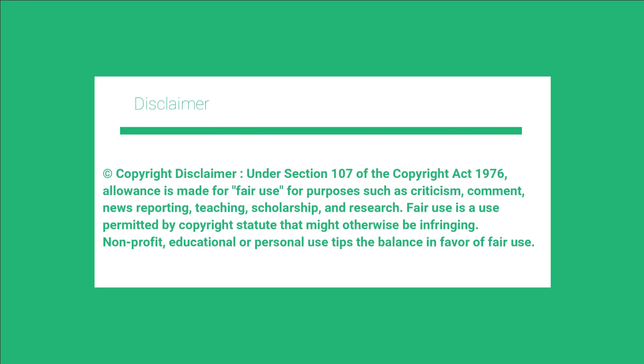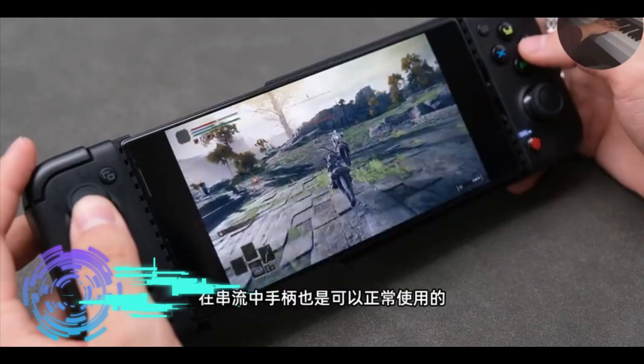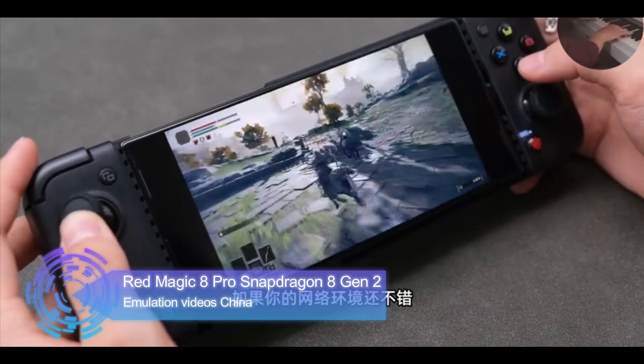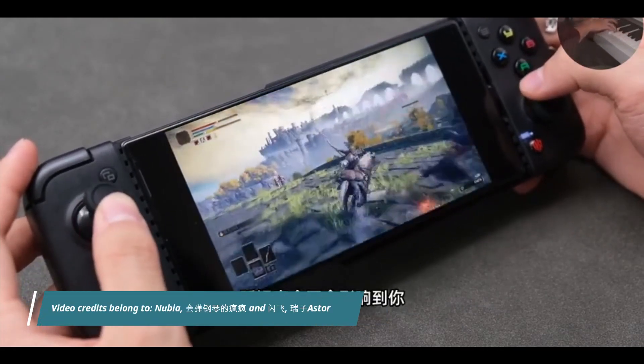Asalaamu Alaikum Nijas and welcome back. You're with Nijam Muhammad. More videos coming from China regarding the Red Magic 8 Pro and the Pro Plus. I love these two phones guys.